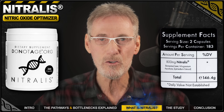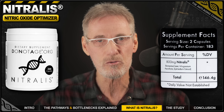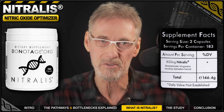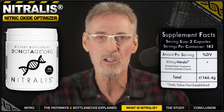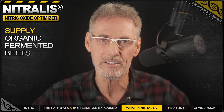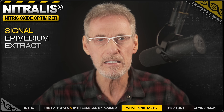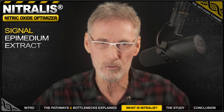That's why I'm excited to tell you about a brand new nitric oxide booster called Nitralis, developed by the aging research organization Do Not Age. It's designed to support all four pathways and to fix both those bottlenecks we just discussed. First, for the supply, Nitralis uses a potent fermented beetroot extract, providing the very highest quality nitrates. Second, for the signal, it adds a key ingredient from the epimedium plant. This powerful extract is known to help activate that rusty eNOS enzyme, getting your production line running at full speed again.